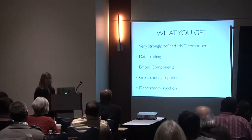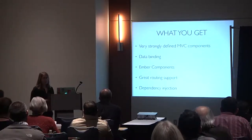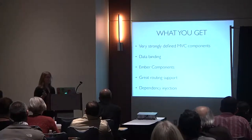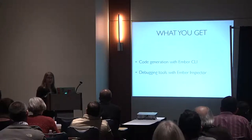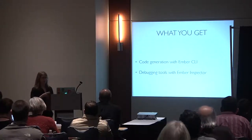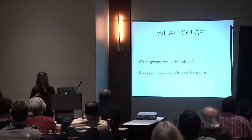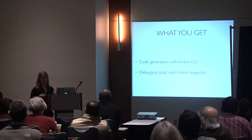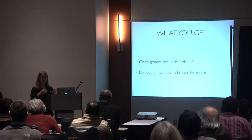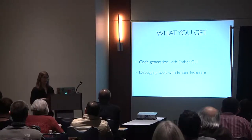What you get from Ember: strongly defined MVC components, data binding, Ember components (comparable to directives), great routing support, dependency injection. The entry path for Ember is now the Ember CLI tool, which does code generation for you. There are also great debugging tools — the Ember Inspector lets you dive into single-page app state and inspect models in the browser.